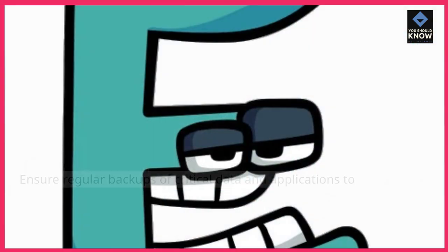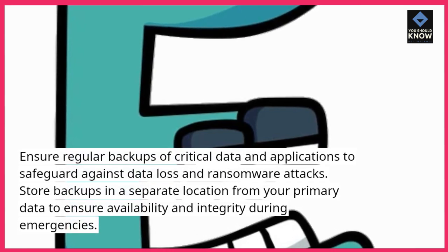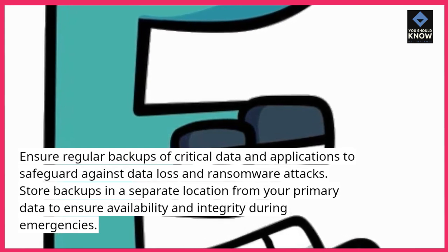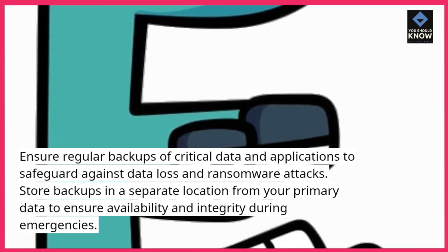6. Backup data regularly. Ensure regular backups of critical data and applications to safeguard against data loss and ransomware attacks. Store backups in a separate location from your primary data to ensure availability and integrity during emergencies.